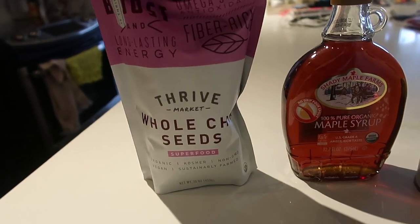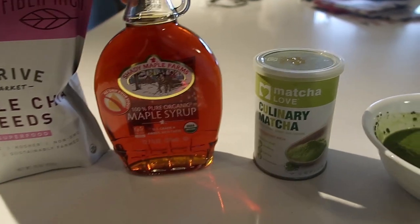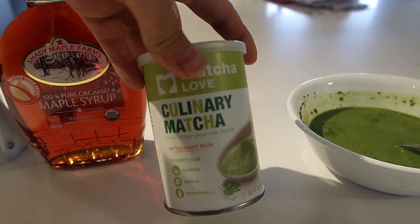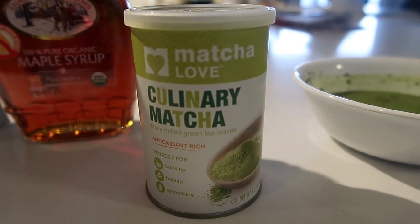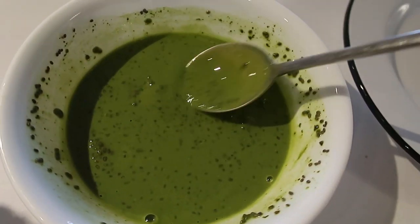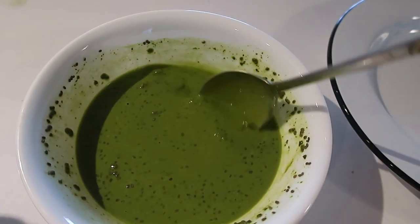I used whole chia seeds, a little bit of pure organic maple syrup, some matcha powder, and then I added some almond milk and mixed it together. I think I was supposed to mix it, let it settle, and then mix it again, but I forgot to do that.